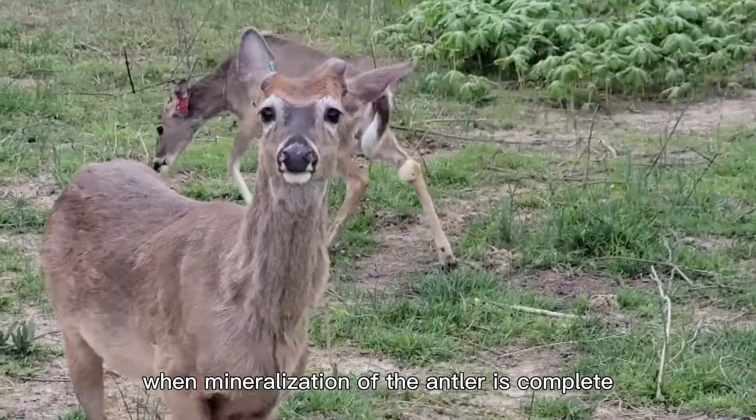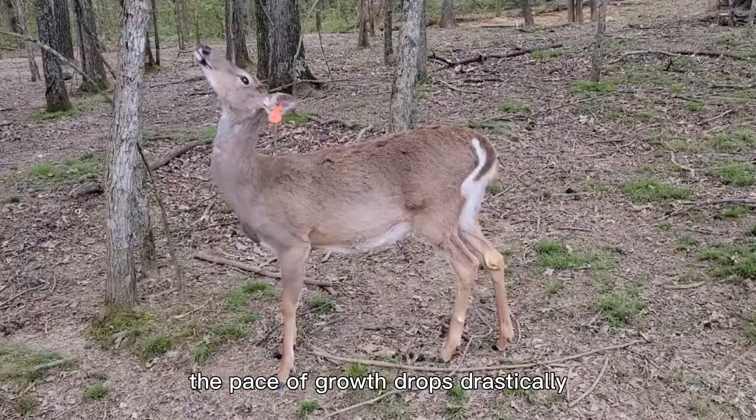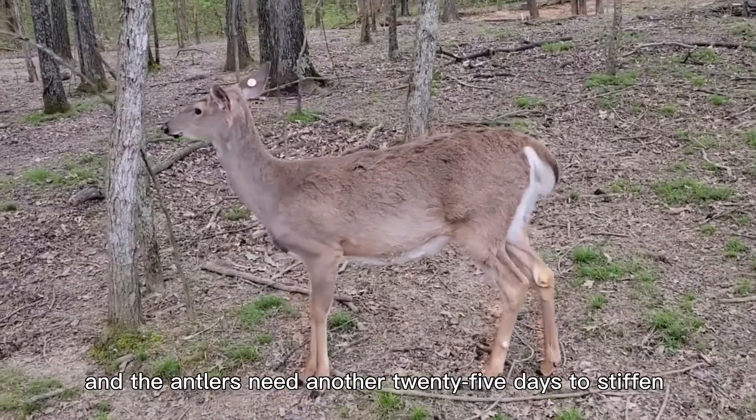In late summer, when mineralization of the antler is complete, the pace of growth drops drastically. The velvet dies around the autumn equinox because of a lack of blood flow, and the antlers need another 25 days to stiffen.